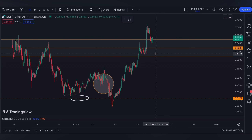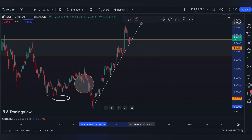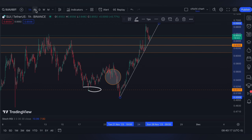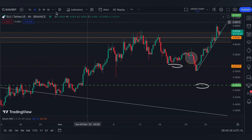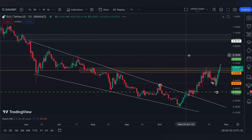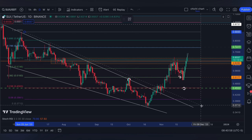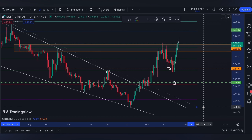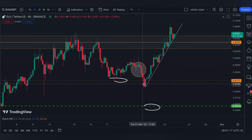On a 4-hour or 1-hour time frame, it is making this stiff support. Without a confirmed breakdown, we can use this line to go ahead to the next resistance at 7417, which is the 0.786 from this top to this support. On the other hand, if it breaks down on this slant support, we can look at the next scenario.